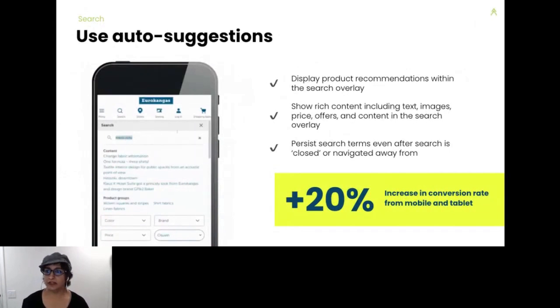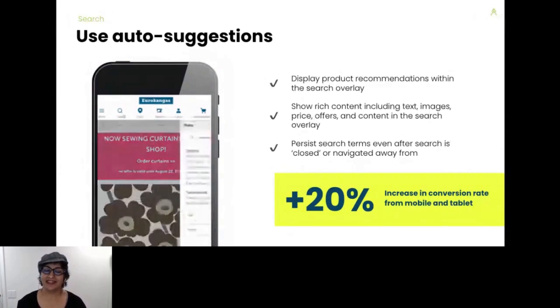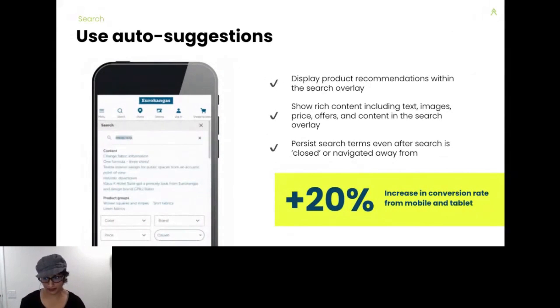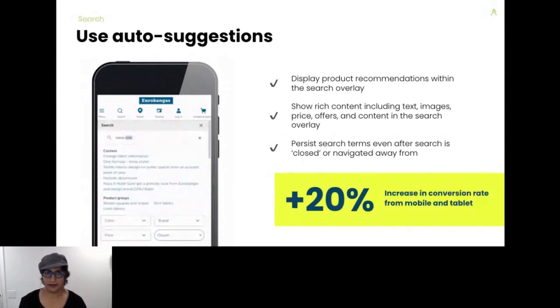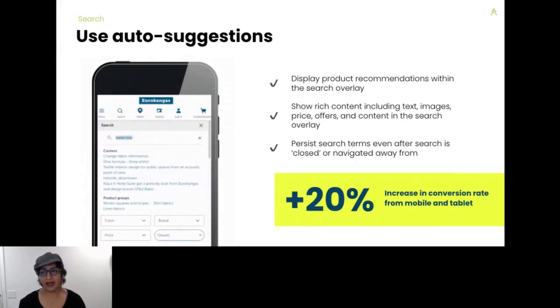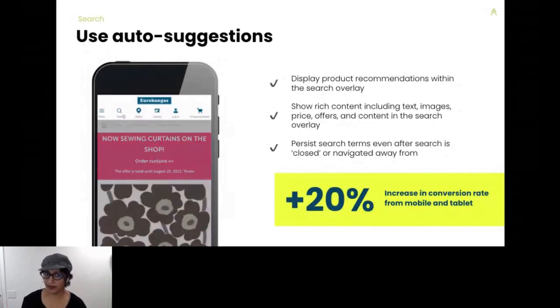We're now going to dive into search and product discovery. Do you offer auto-suggestions in your search? You want site search to anticipate what a shopper is looking for — this can be done with a search dropdown or overlay that shows search and product suggestions while someone is typing. Keep in mind that even online, shoppers will not know product names, won't know how to spell them, or even which product they're looking for. So you want to anticipate what they're looking for and help them out.